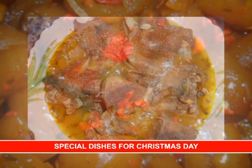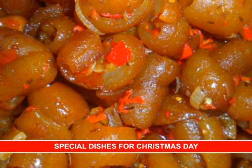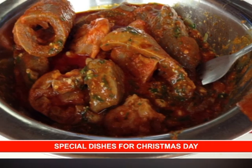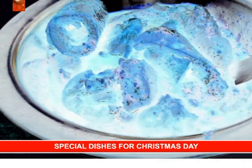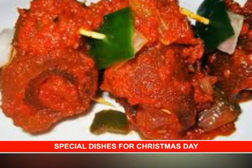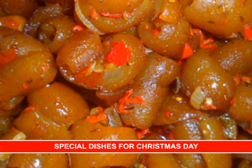The next one is peppered pomo. This arrangement is one that has found its way into our Christmas menu. Peppered pomo is loved because it is prepared to be spicy and rich during Christmas. It goes with almost anything.